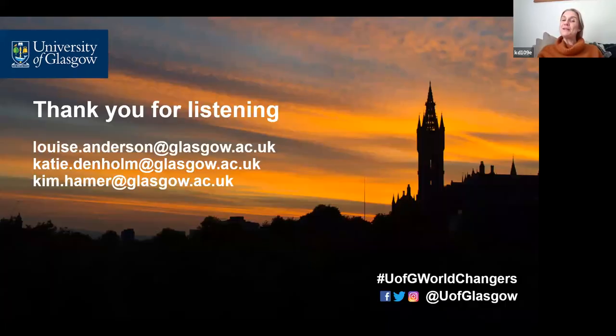Hopefully you've not been too traumatised by our cake pictures, and we hope you've enjoyed getting a little taste of what we get up to at Garscube. Thanks for listening, and please feel free to get in touch if you have any questions.